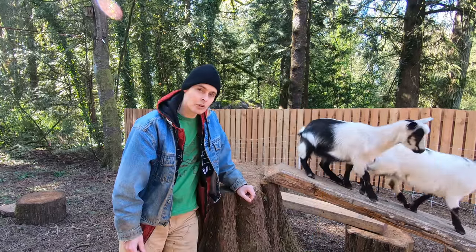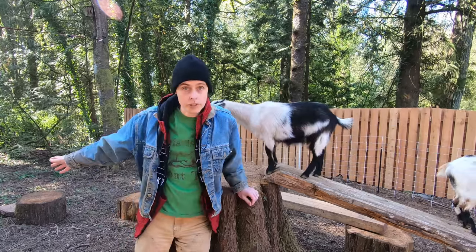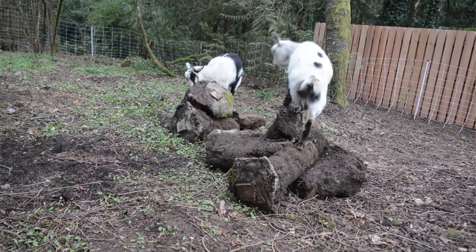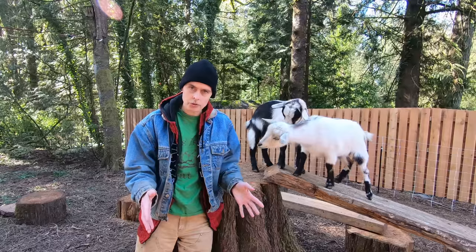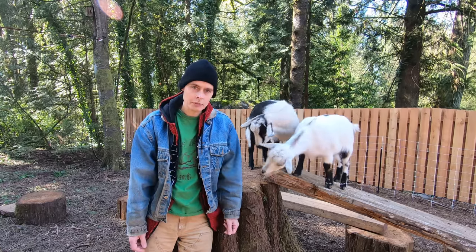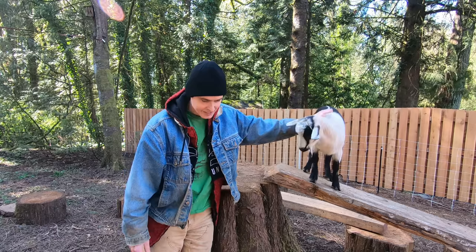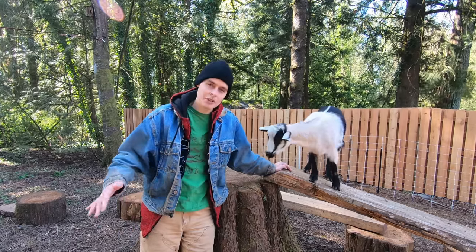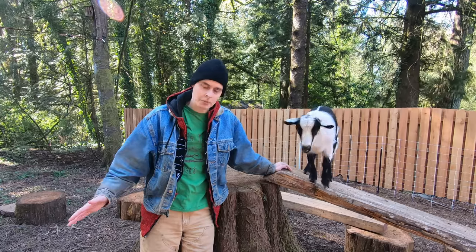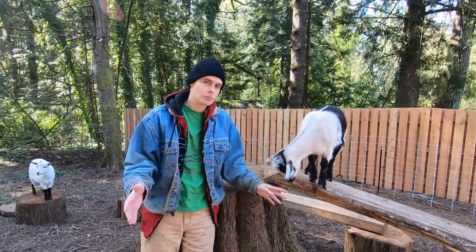I do have a lot more log rounds to work with. The pile of concrete we have over here, Wendy isn't too excited about as an additional play structure, so we'll probably be getting rid of it. We might build some kind of a stair-step platform next to the tree stump, incorporating some of the log rounds. I'm not sure about that yet.